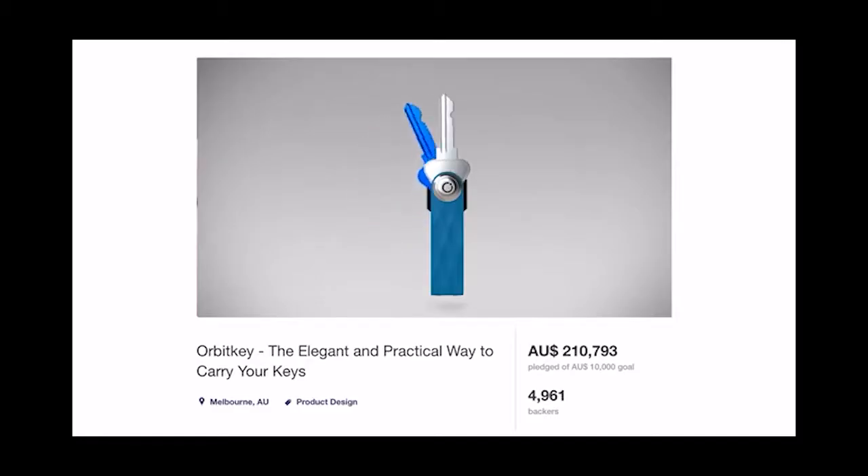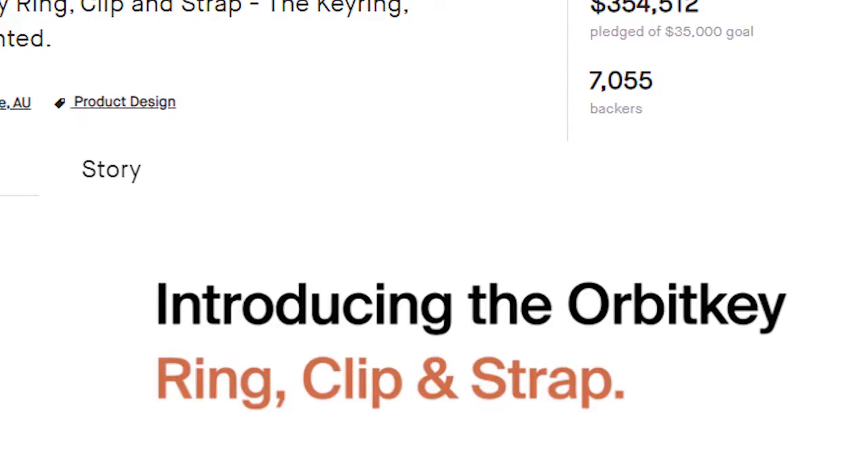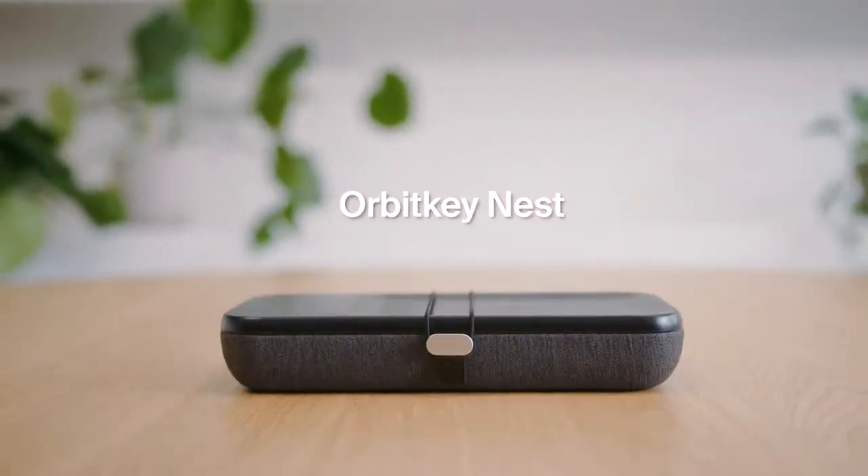Following three successful crowdfunding campaigns, where we transformed key and accessory organisation, we're back to bring beautiful organisation to your work.